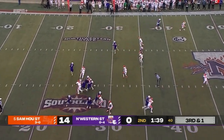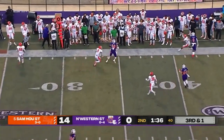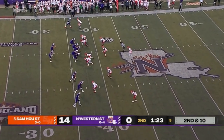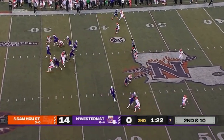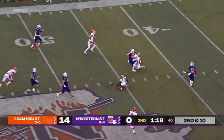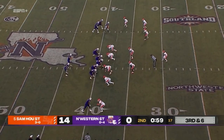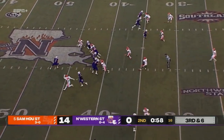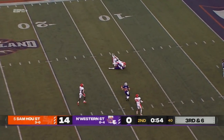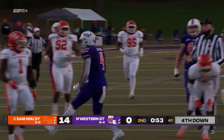On third down Rivers goes play action, needs to make a play and does so — nice catch by Marquise Bridges. Full complement of timeouts for Rivers and company. Nice catch by Antonio up the seam and into Sam Houston territory. On third down Rivers goes up the seam — what a throw! Javon Antonio with another grab, all the way down to the 13.